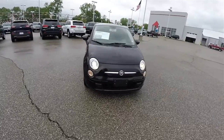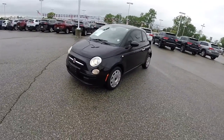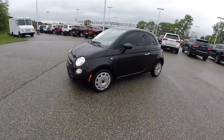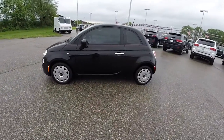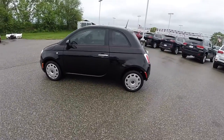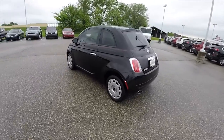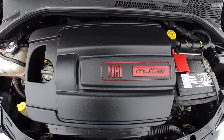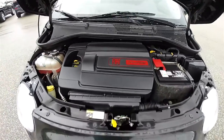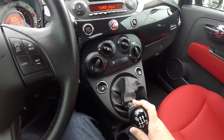Hello everyone, today we're going to take a quick walk around and look at this 2013 Fiat 500 Pop. This 500 is Nero, with the Nero Enroso cloth interior. It is front-wheel drive, powered by the 1.4 liter multi-air dual overhead cam 4-cylinder engine. It uses a C513 5-speed manual transmission.